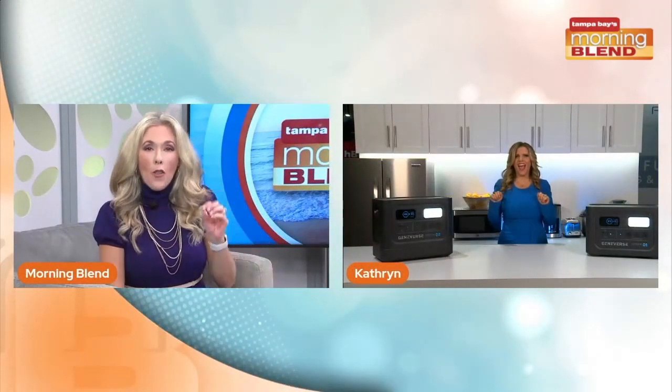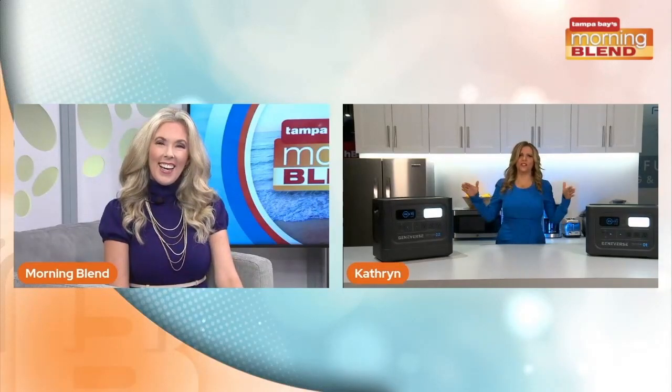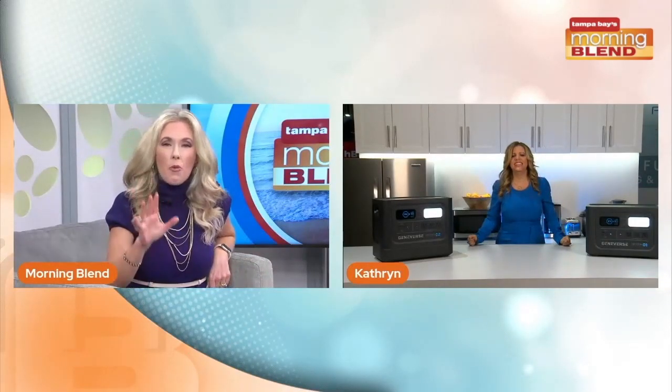The Consumer Electronics Show is happening now, and it's really where you find the latest and greatest when it comes to technology. We figured we'd check in with Catherine Emery, who is actually on the showroom floor in the Geniverse Universe. Happy New Year — it's great to see you! What's catching your eye?